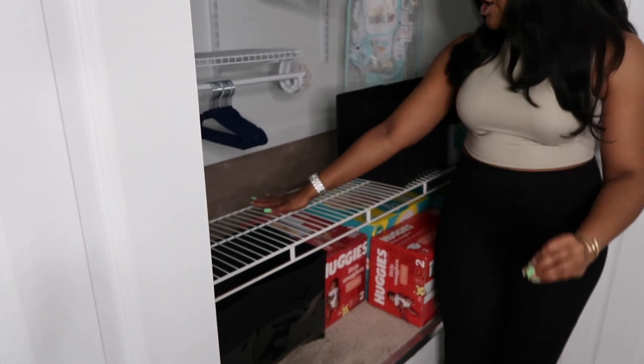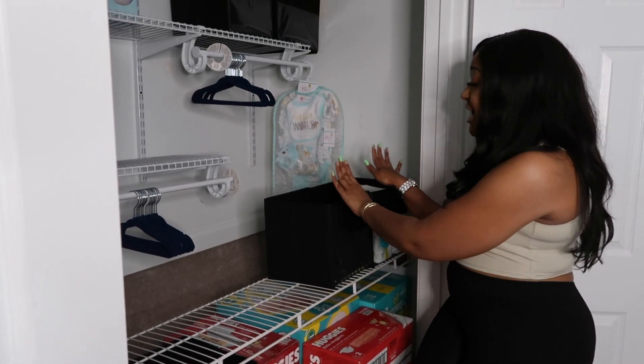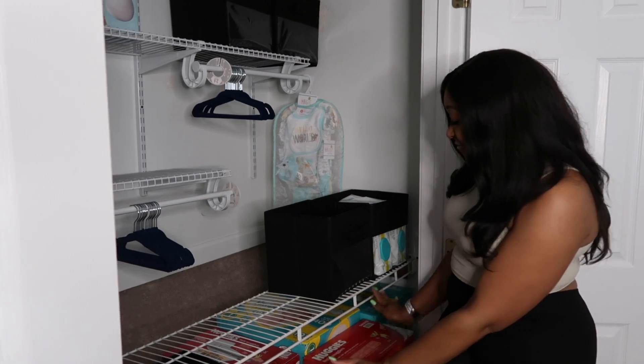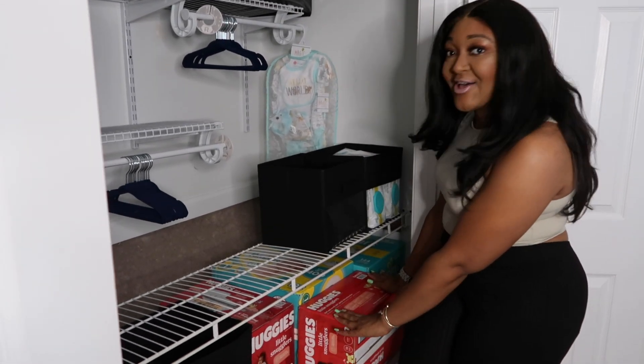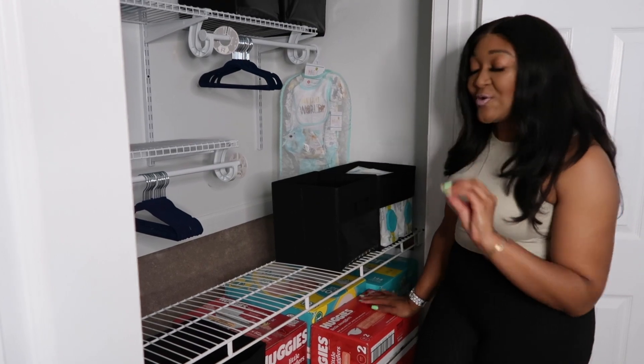As you can see right here, we have some bins that we started to place on the actual rack. We have plenty of Huggies and Pampers for the little one that will be arriving soon. Super excited, and I'm not kidding you all — we have a lot of stuff to hang up.